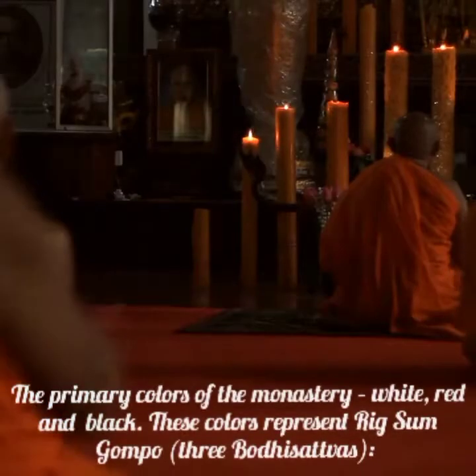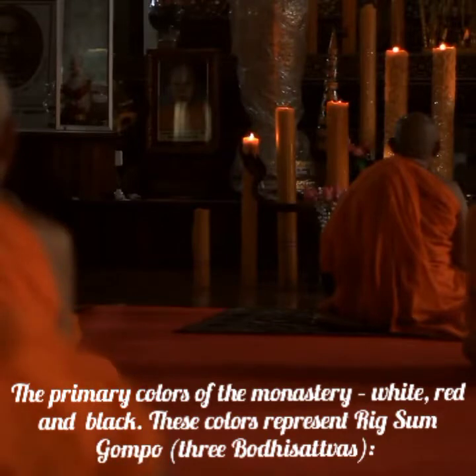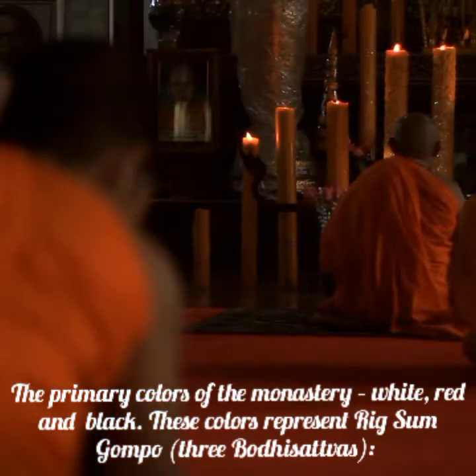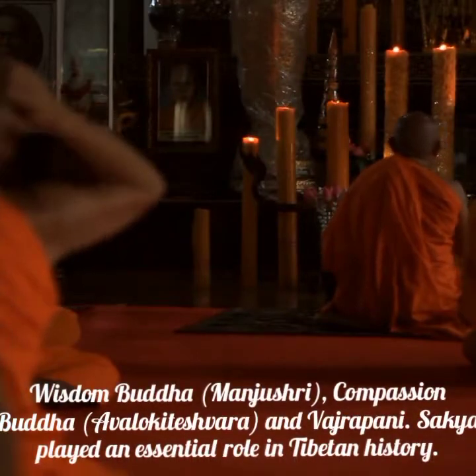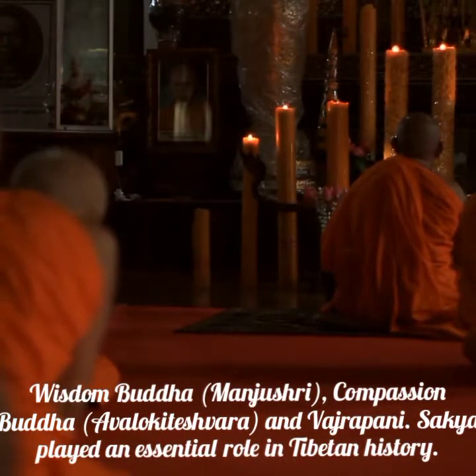The primary colors of the monastery — white, red, and black — represent Rigsam Gompo, the three bodhisattvas: Wisdom Buddha Manjushri, Compassion Buddha Avalokiteshvara, and Vajrapani.